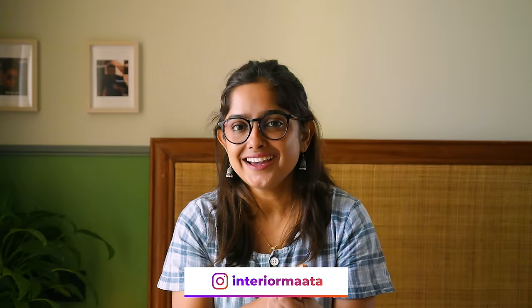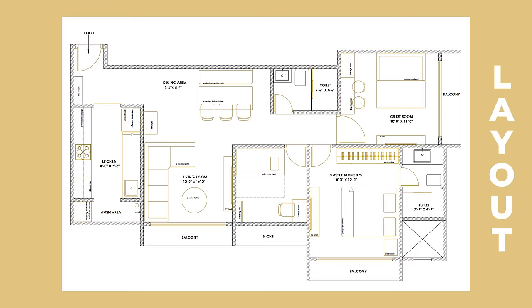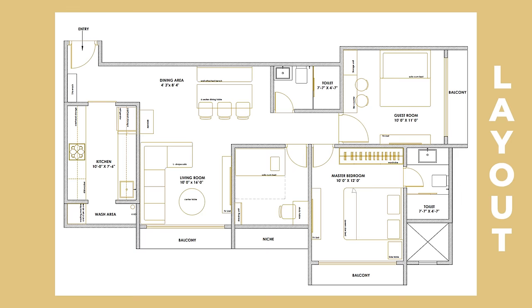I know a lot of you have questions, but first see the video. In the comment section I will definitely get back to you. If you want me to design your home, here are the details on your screen — I have linked everything in the description box. This is a beautiful 2.5 BHK in Mumbai.